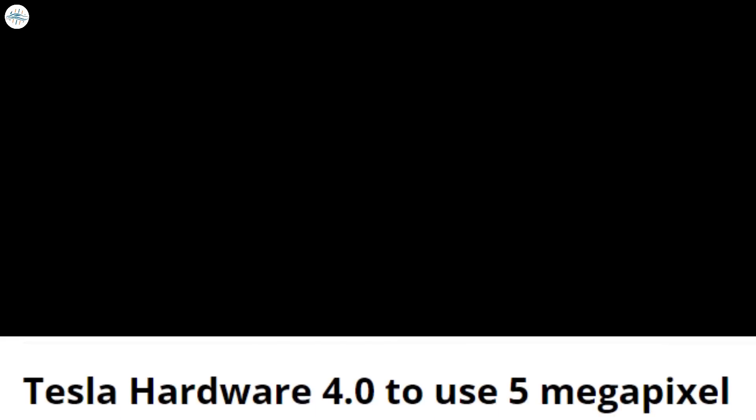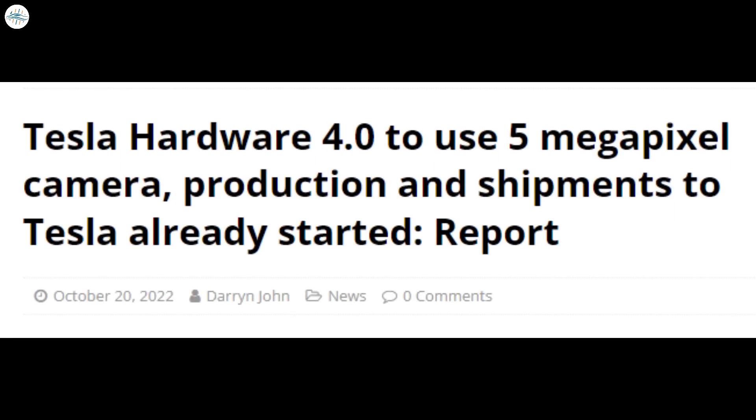According to an internal document from Giga Shanghai shared on Twitter by Chris Jeng, the forward-facing camera will be changing from its current three-camera configuration down to two cameras. According to Jeng, this is because of the new camera's pixel density and field of view. Hardware 4 will use 5-megapixel cameras, which is a significant jump from the current 1.2 megapixels.